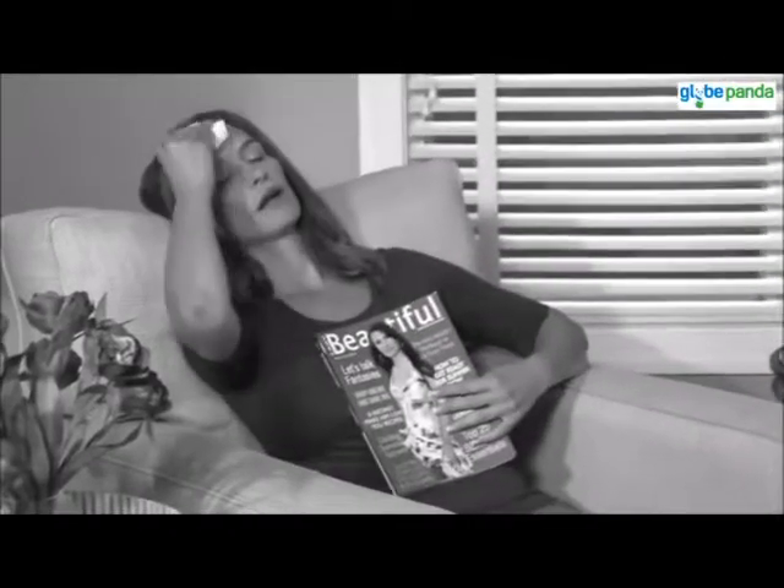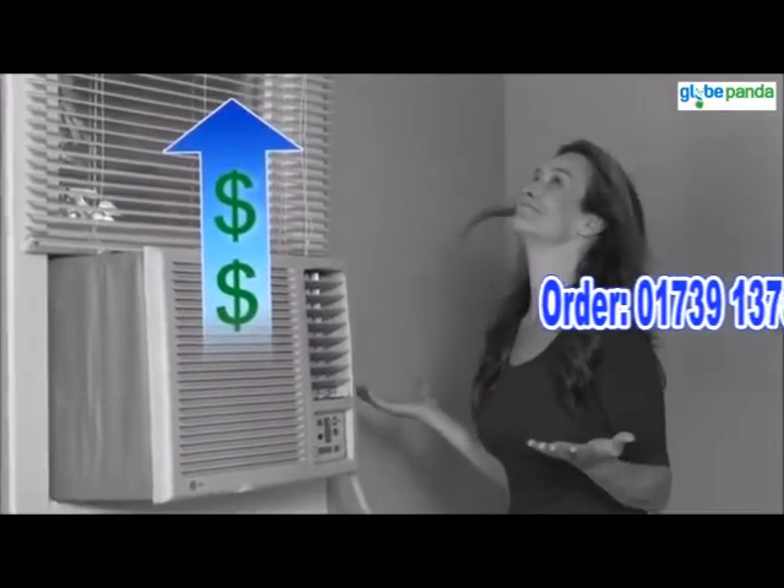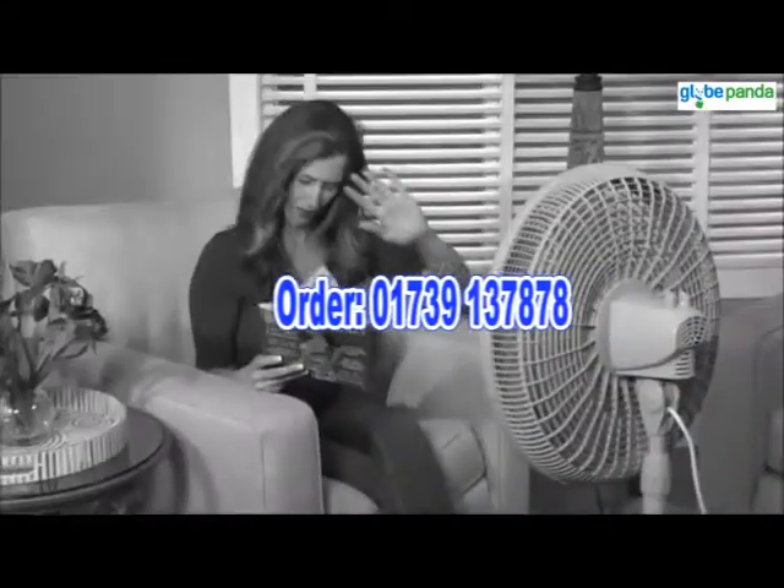Look — portable. You want to stay cool when you're feeling hot, but running your air conditioner all day? That's a lot. Fans are bulky and just blow hot air in your face.